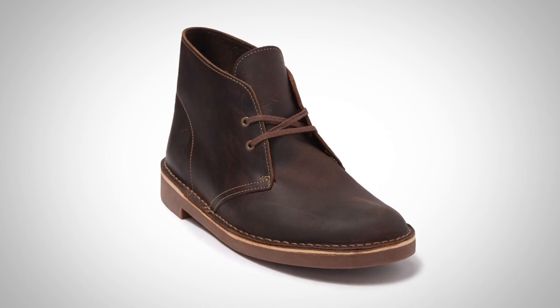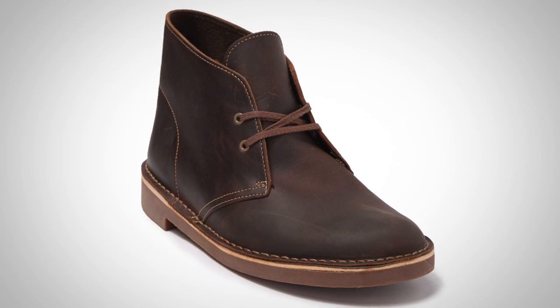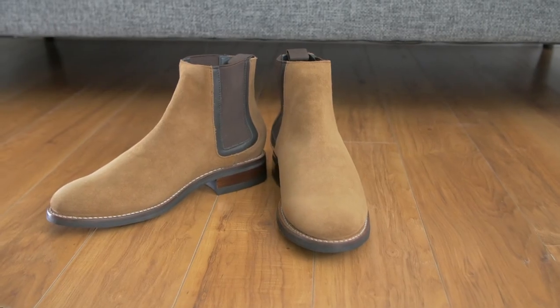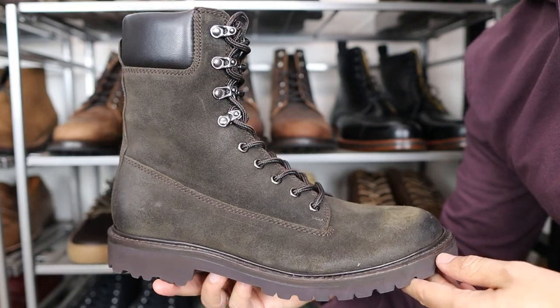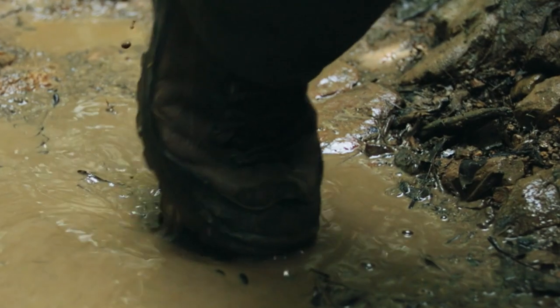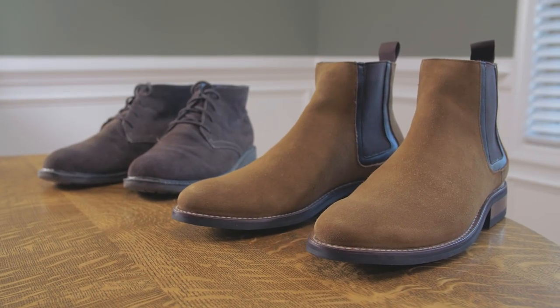Full grain is the thickest cut of leather so it will require a little more time to break in. Next up is top grain — with the outermost layers removed, it's thinner, lighter, and smoother, as well as a little cheaper. Because the uppermost layer is sanded away to remove blemishes, top grain leather will not be as strong as full grain. The final type is suede, which has a unique and beautiful look with its napped surface but is not as durable. Suede is soft and doesn't have as much of a break-in period, but you need to be careful as it is vulnerable to stains — try to avoid dirt or puddles. Suede is often the cheapest of the three leather types.